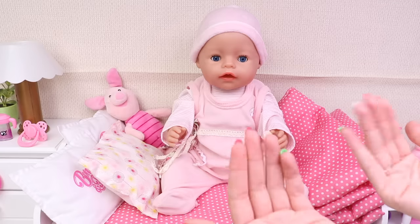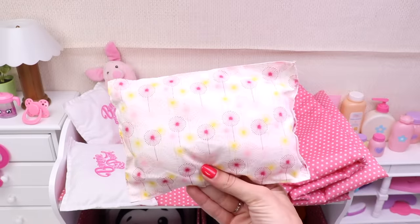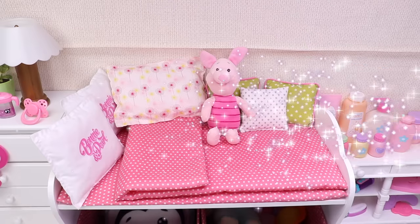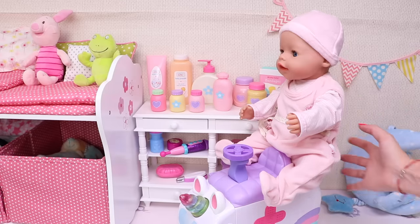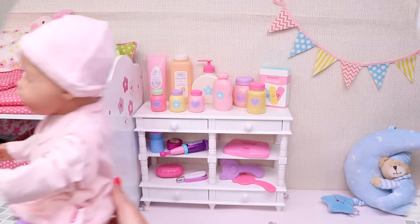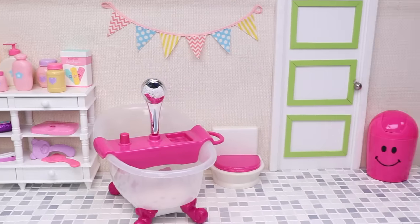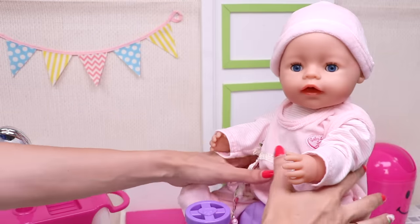Now come to mommy, it's time to take a bath. But first let's make your bath ready. It's time for a ride — next up, bathroom! Come here, come here sweetie pie.